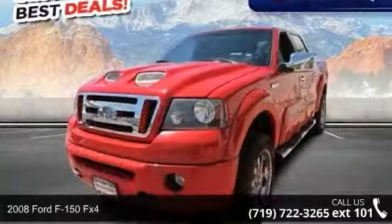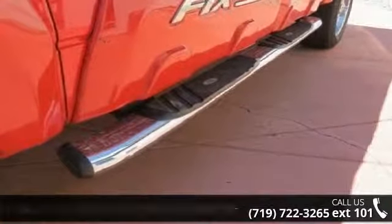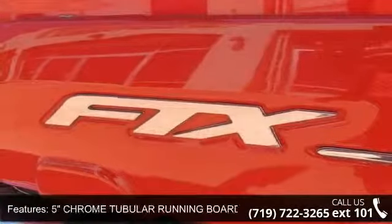Arrive in style with this 2008 Ford F-150 FX4. If you are looking for a first-rate auto, this one could be yours today. This vehicle comes with a reliable 8-cylinder engine, connected to a smooth shifting automatic transmission.